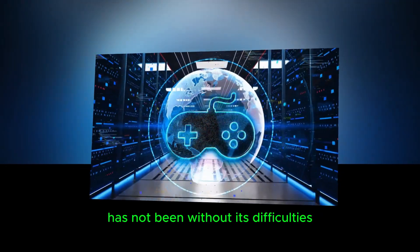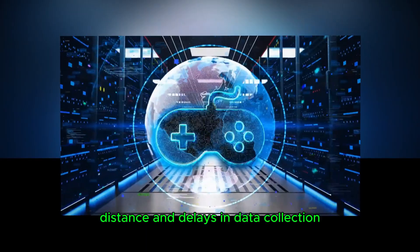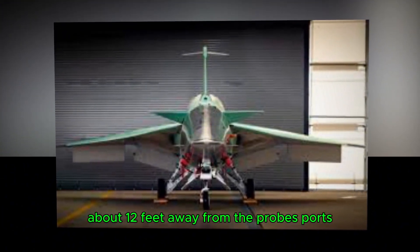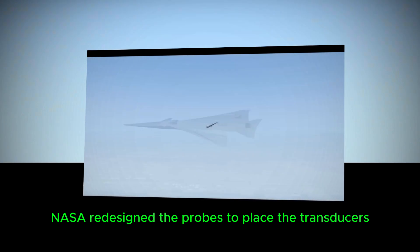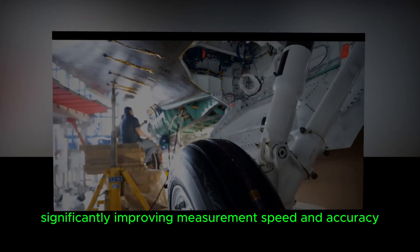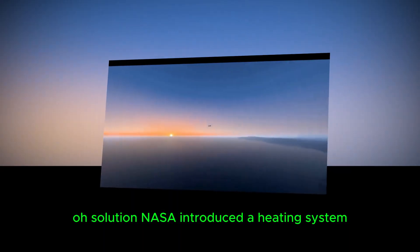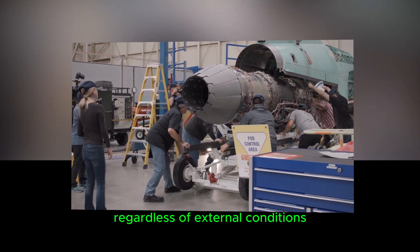What challenges has NASA overcome? Developing accurate shock-sensing probes has not been without its difficulties. First, distance and delays in data collection: previous probe designs placed pressure transducers — devices that measure air pressure — about 12 feet away from the probe's ports, causing delays in recording time and distorting the data. NASA's solution was to redesign the probes to place the transducers just five inches from the ports, significantly improving measurement speed and accuracy. Second, temperature sensitivity: earlier versions of the probe struggled with temperature changes during flight, leading to fluctuating accuracy. NASA introduced a heating system to maintain a consistent temperature for the transducers, ensuring reliable data collection regardless of external conditions.